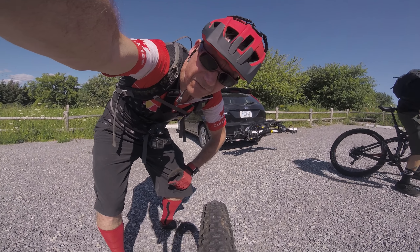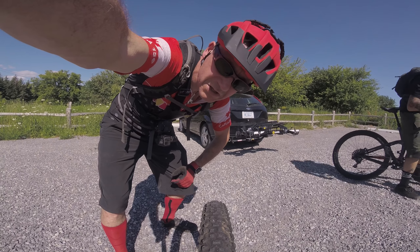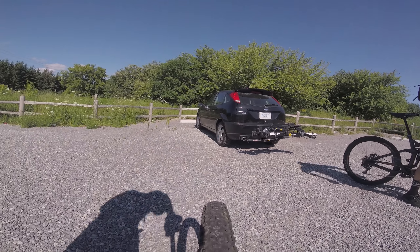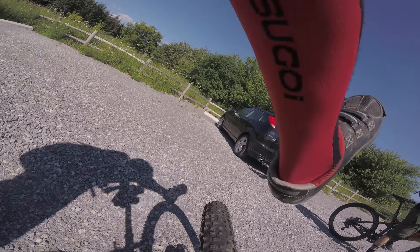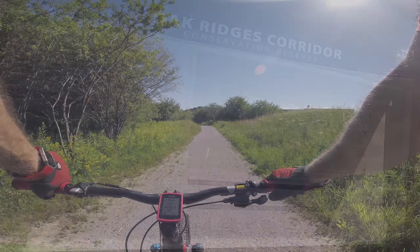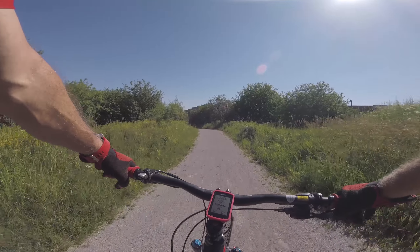This is a ride up at Jefferson Forest, up in Gormley, Richmond Hill. We'll see what it's like. I forgot the mosquito repellent, but hey, it's okay.